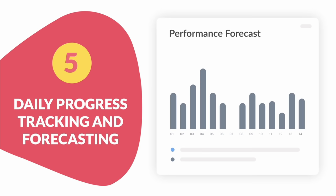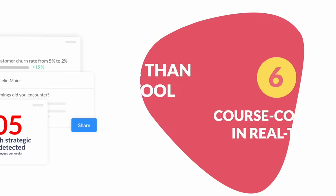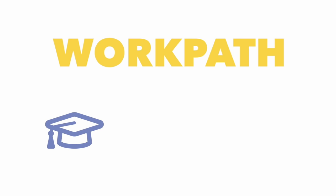Number six: course correct in real time. Help teams identify and overcome risks and obstacles earlier than ever. Get more than just a tool — WorkPath is an all-in-one enablement solution with everything from best practice training, consulting, and tech. Visit WorkPath.com and book a free demo now.